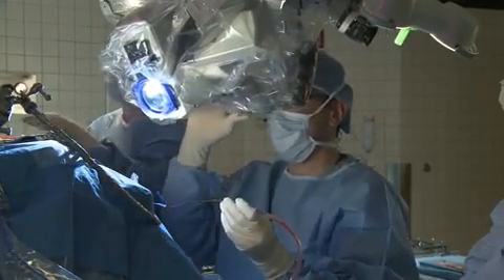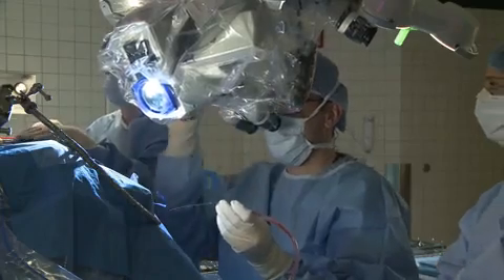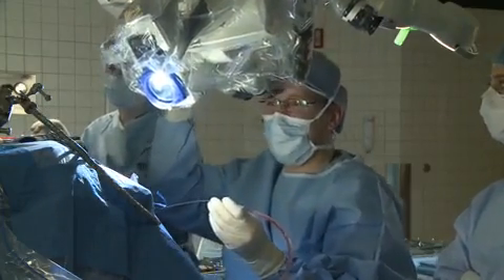By doing that, we're always a step ahead — we know what's going on. We're part of the process and we're able to stay ahead of this therapy and give our patients really the latest.